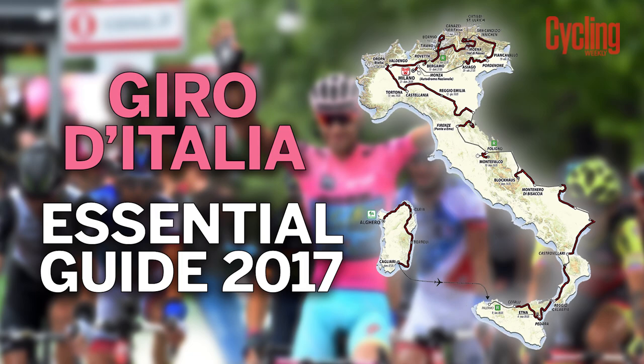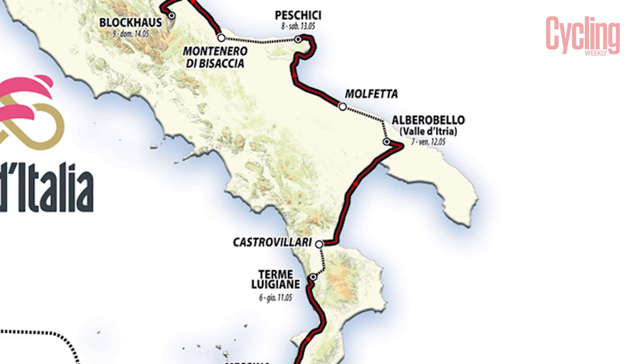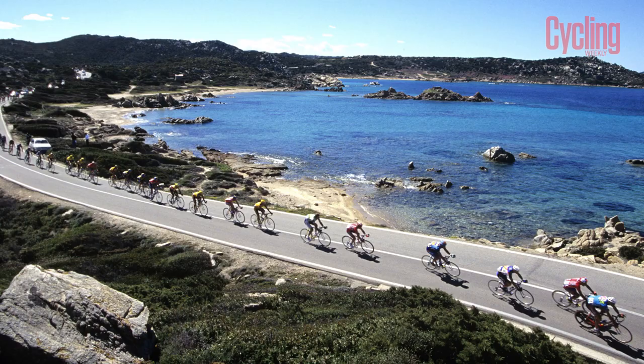The 2017 Giro d'Italia is the 100th edition of the Italian Grand Tour, and in celebration of the race's historic centenary, the organisers have designed the route to visit as many of the country's regions as possible.